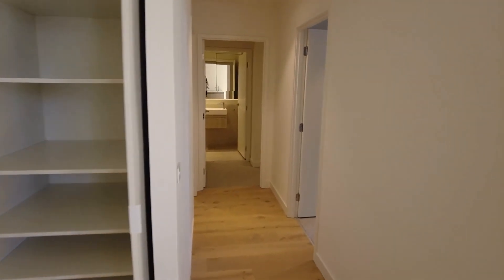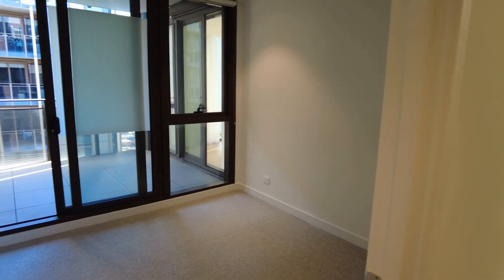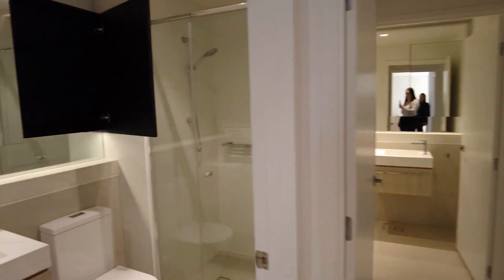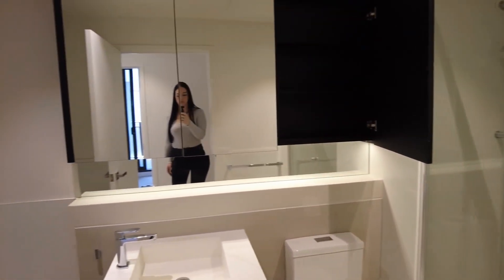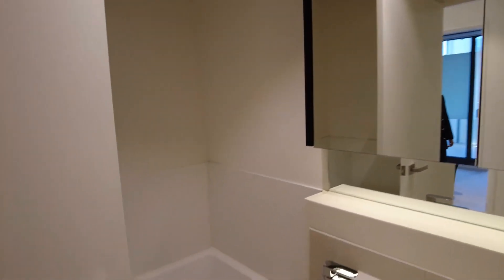To our right, we do have the first of the two bedrooms. You've got 100% wool carpet in both rooms, and mirrored built-in robes as well, with direct access to the balcony. To our left, we've got the central bathroom. There is a separate walk-in shower to the bath, and as you can see in the mirrored vanity, there is a lot of extra hidden storage as well, which is fantastic.